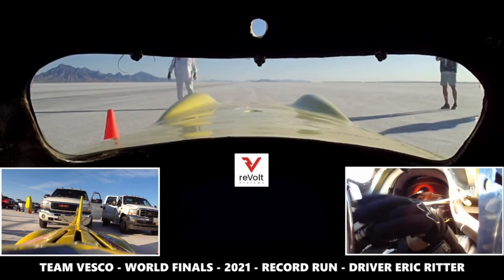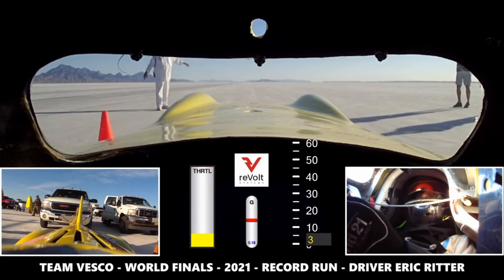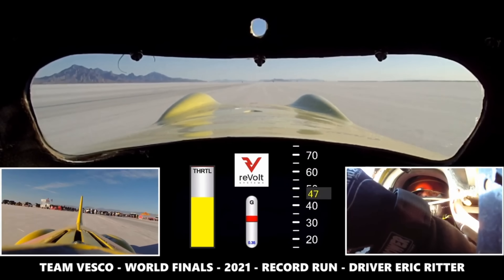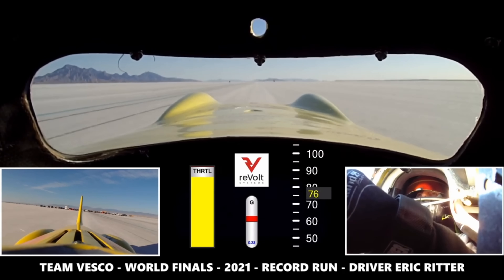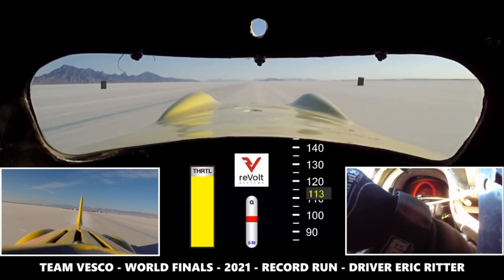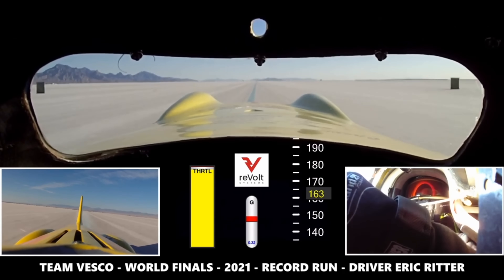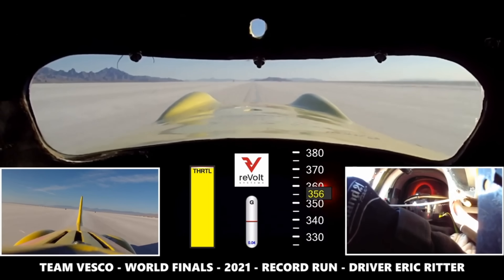The team loaded up the car and headed back out to Bonneville for the World Finals Land Speed Racing event in September. The world of land speed racing has multiple governing bodies — FIA, BNI, East Coast Timing Association, Southern California Timing Association — each with their own records and rules. The fastest EV record of them all was the FIA record set by the Buckeye Bullet at 341.264 miles per hour. That was until Eric Ritter drove the Little Giant at 353 miles per hour, setting an official national EV record and besting the FIA world record by 12 miles per hour.